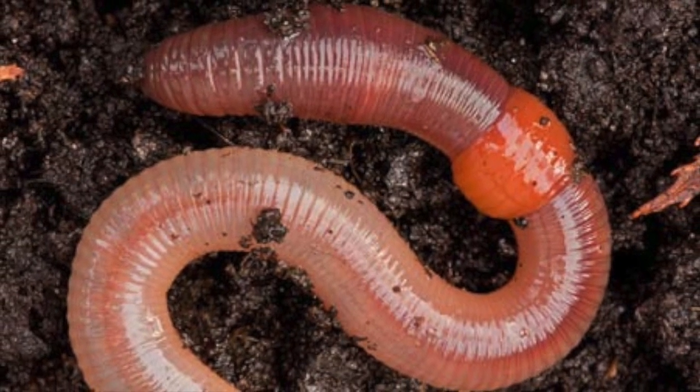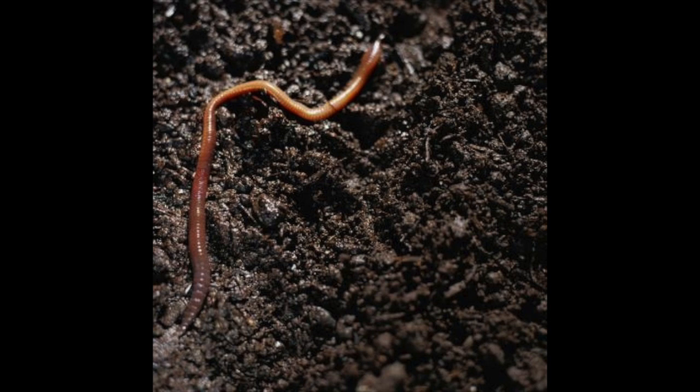Movement. Earthworms move by contracting the body muscles in the rear end of their body, squishing them together, then releasing the front end and sliding forward. The setae act as a brake and slow-down system for when the earthworm is moving.